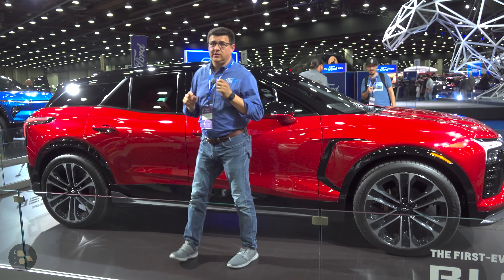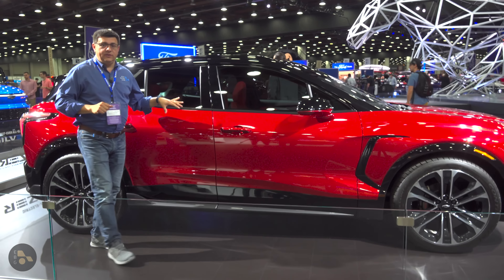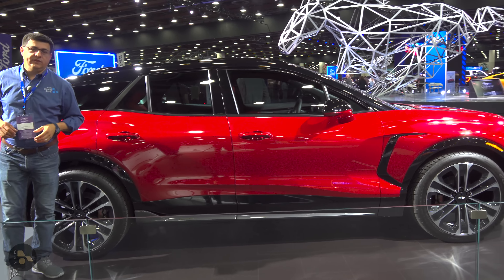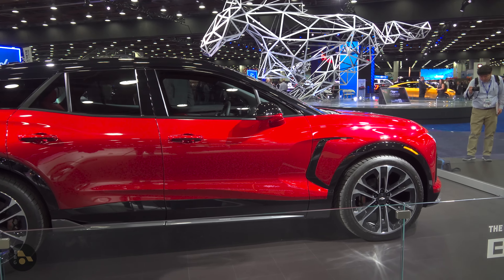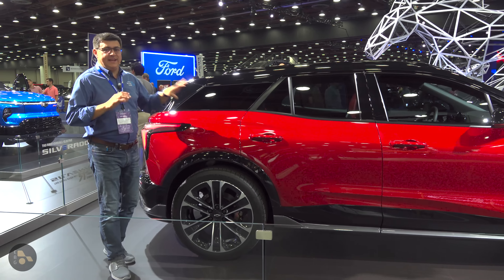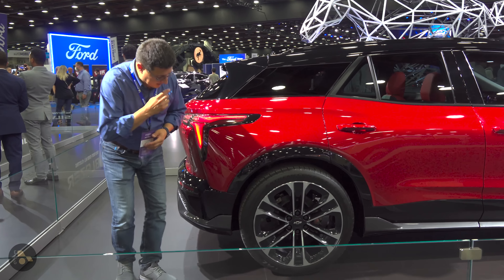The bigger battery pack is shared with the Cadillac Lyric. The middle battery pack is going to be a rear-wheel drive vehicle, so you can get this as front-wheel drive, rear-wheel drive, or all-wheel drive. If you get the high-performance version of the Blazer, that's going to be all-wheel drive only with the bigger battery pack, quite logically borrowed from the Cadillac Lyric.